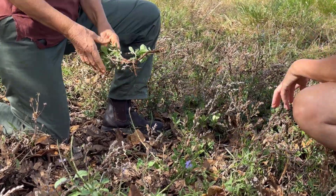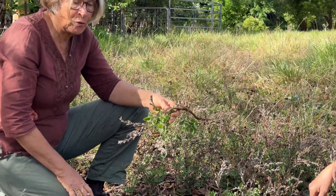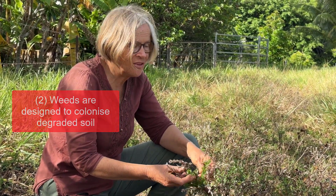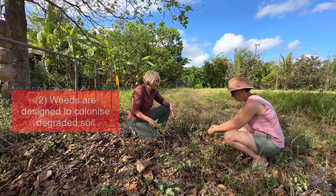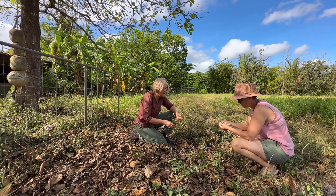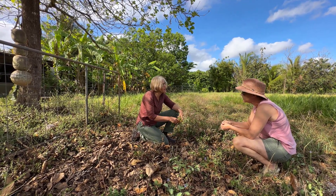But weeds are the experts at improving degraded soil. They produce masses of seed with really good dispersal abilities, so they can come into areas like this. The seed lasts a long time in the soil seed bank, and when conditions are right, they'll come up.